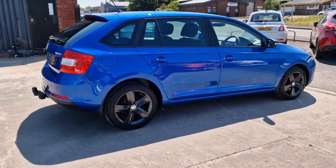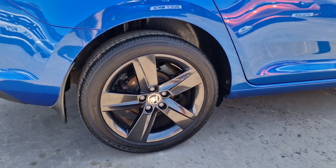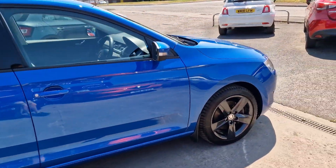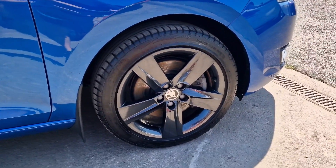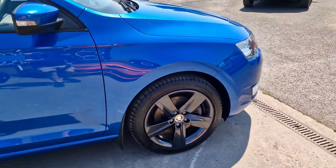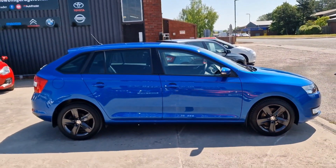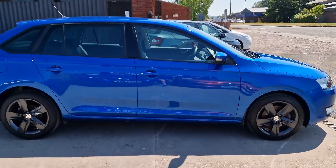It's also just £35 a year to tax, so really cheap to run — 50 plus miles to the gallon according to Skoda. And we've got the race blue complemented by these fantastic dark grey 16 inch alloy wheels that are in superb condition. Just excellent all rounders, with plenty of space and loads of spec as well.